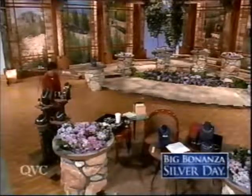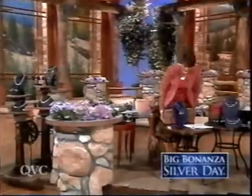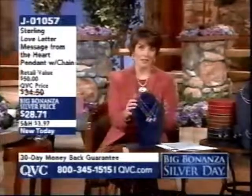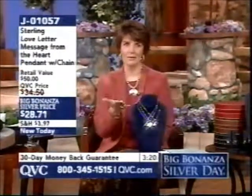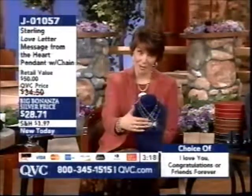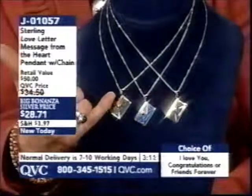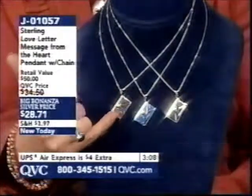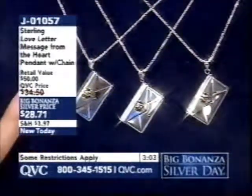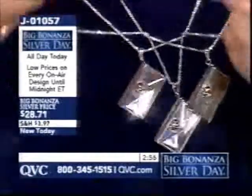Back to Jill, and something very sentimental: sterling silver with little gold-tone heart love letters that actually open. When you pull out the inside, you have your choice of the letter saying 'I love you,' 'congratulations,' or 'friends forever.' Caller Anna Lee's granddaughter is graduating from college — this next item might be something to think about for her.